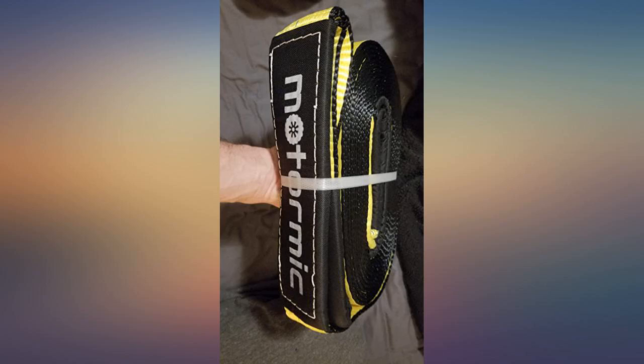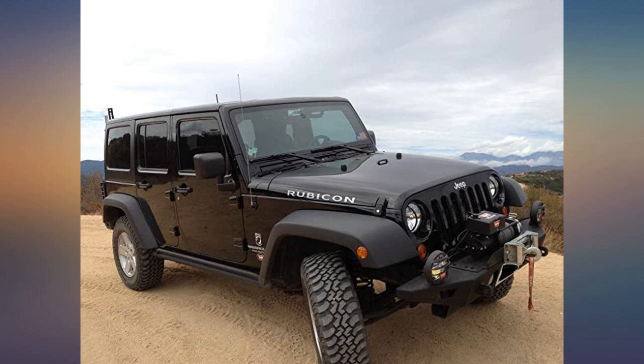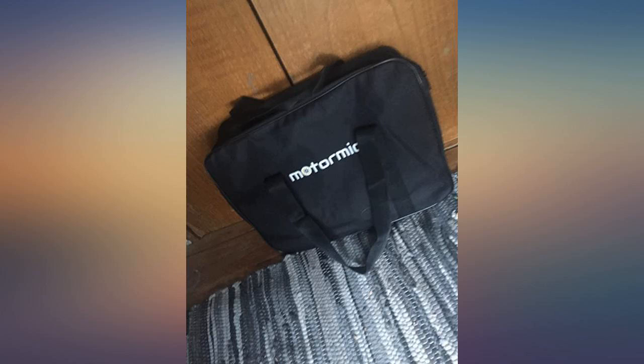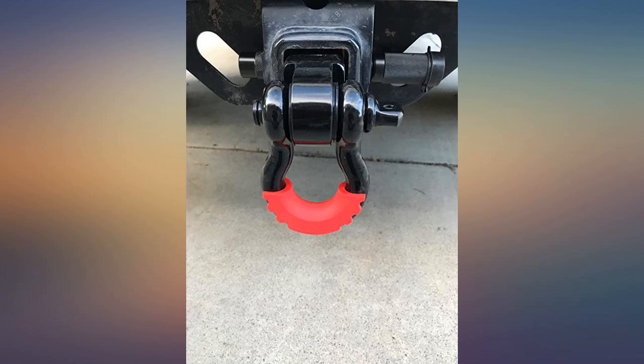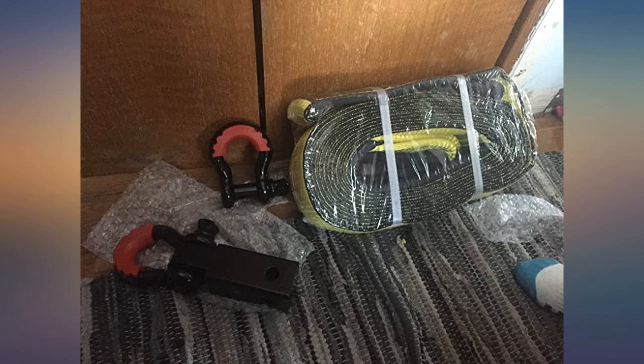Excellent product. My nephew has the same kit and has been using it for recovering his and his friends' off-road vehicles that got stuck in the sand in the Arabian desert of UAE and Saudi Arabia. He used it lots of times and it never failed. So I decided to get him this new kit as a present and got one for myself to use in my Jeep.